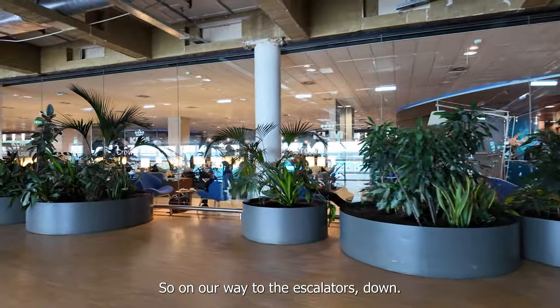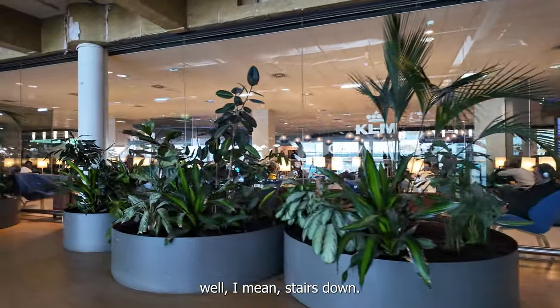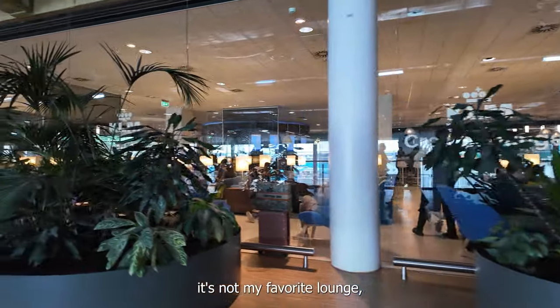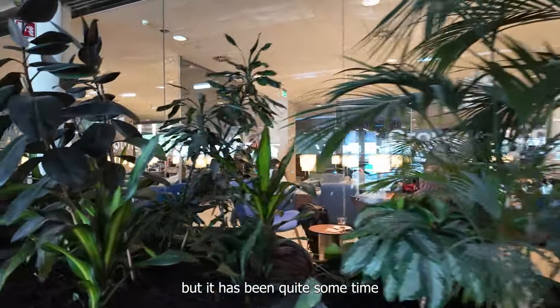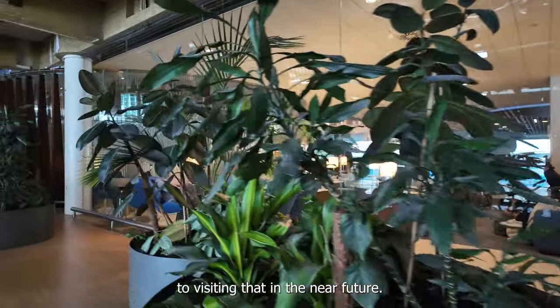On our way to the stairs down, we pass the KLM Crown Lounge. It's not my favorite lounge, but it has been quite some time since I've been there, so I'm looking forward to visiting that in the near future.